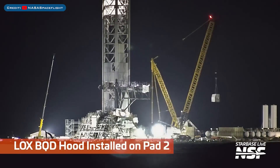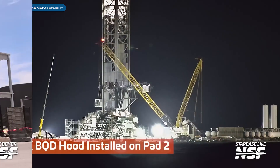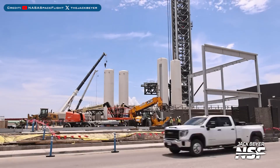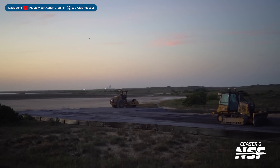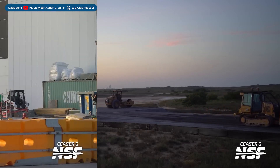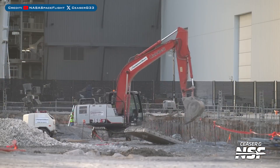The booster lock's quick disconnect hood was recently seen moving to the launch site. It was also lifted and installed onto the Pad 2 orbital launch mount. SpaceX appeared to be building a new structure at the launch site tank farm, and the groundwork for the air separation facility is progressing. Work continues on the groundwork for the new Gigabyte.